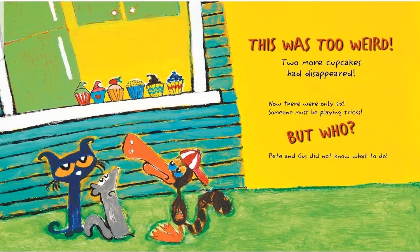This was too weird. Two more cupcakes had disappeared. Now there were only 6. Someone must be playing tricks. But who? Pete and Gus did not know what to do.